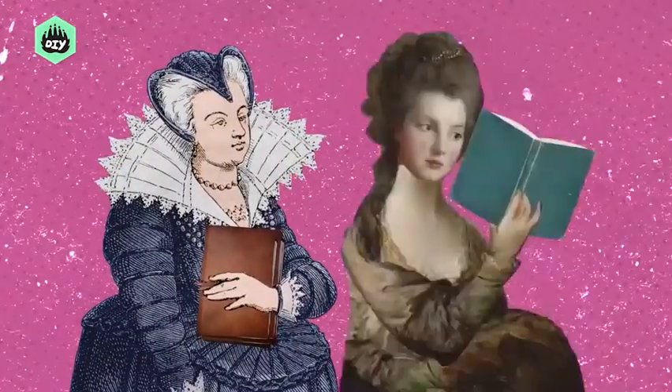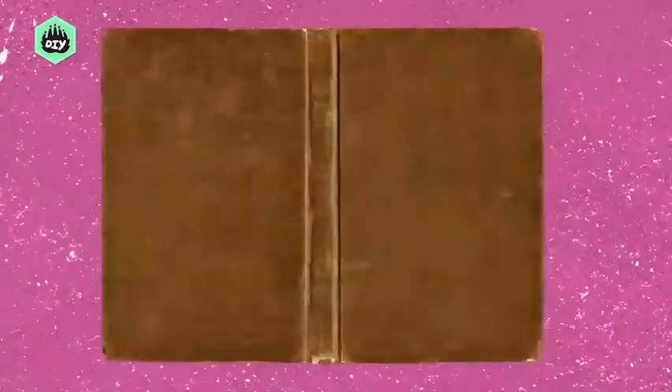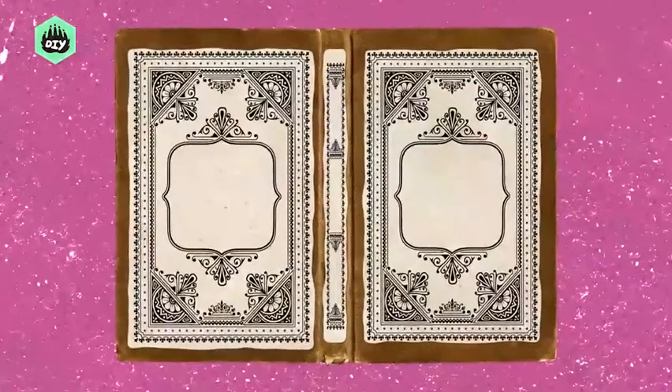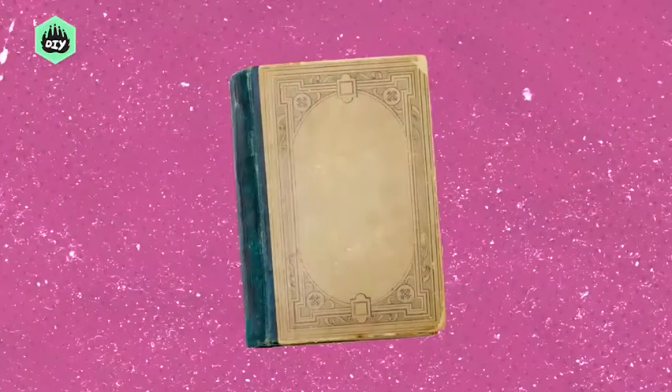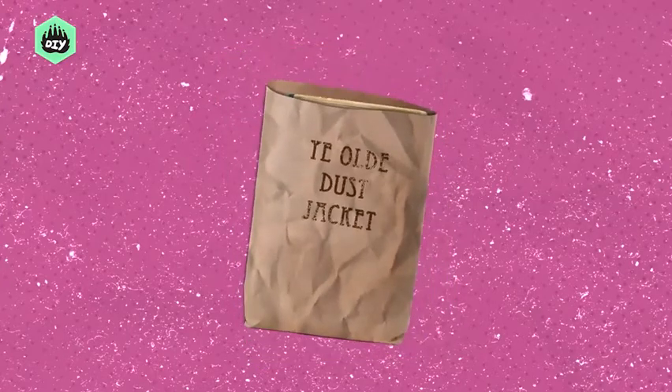By the late 1820s, cloth covers were hot. At first, simple paper labels were glued on the front, and then they could be stamped with patterns and titles and borders, but not much else. Dust jackets were a thing, in that they were basically paper bags used to protect books in stores and transport them home and then thrown away. But with the rise of the Arts and Crafts movement in the 1880s, and its focus on aesthetics in material culture like wallpaper, furniture, and yes, books, an interest in the zhuzhing up of the common tome was in the air.